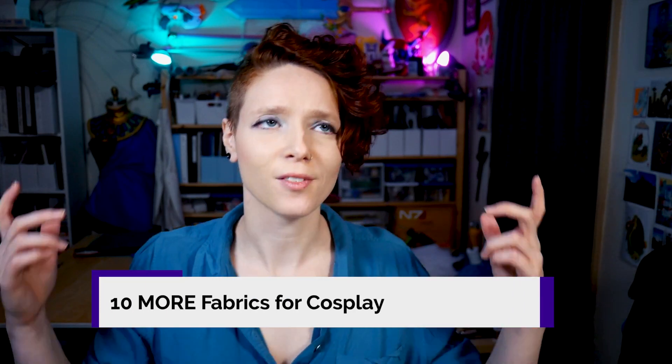With so many different kinds of awesome fabrics to use in your cosplay projects, I just couldn't limit myself to five. So here's another ten of my favorites — though maybe less commonly used cosplay fabrics — some of their best uses, and some pros and cons and other tips.